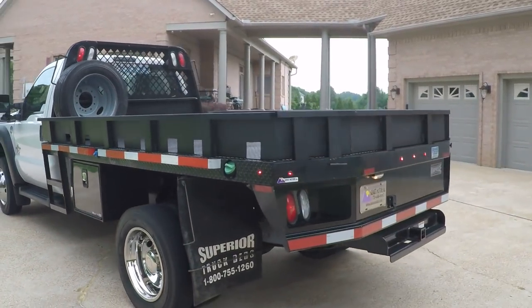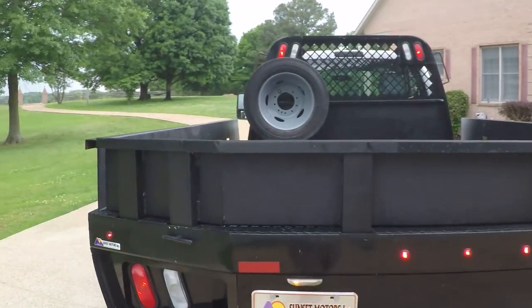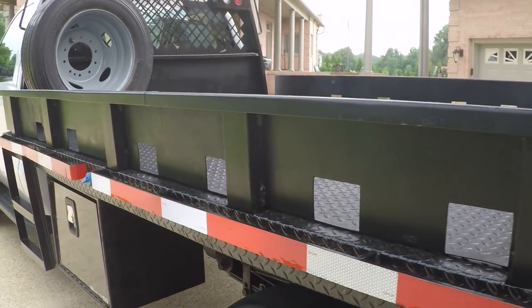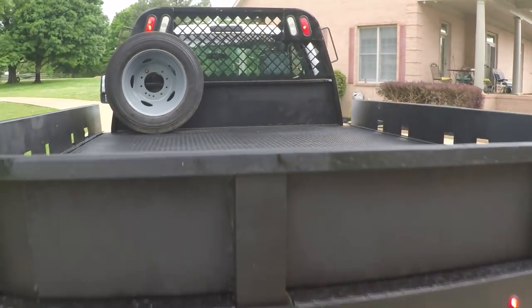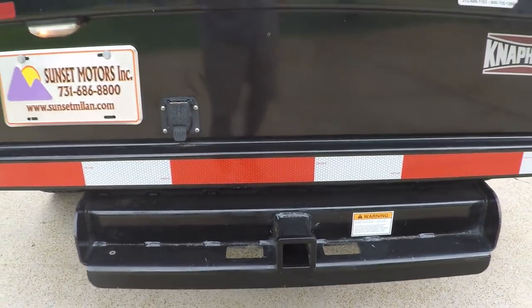What a nice flatbed. I like the heavy-duty sides — I guess you could remove those if you want. It's got the gooseneck ball in the back with the light hookup and also the towing package back here for a regular receiver hitch.